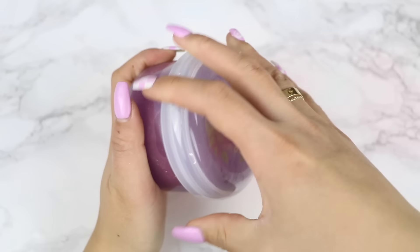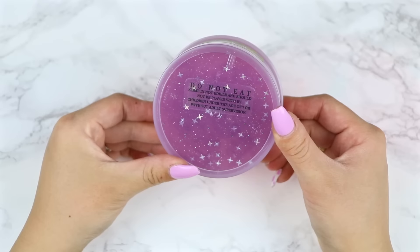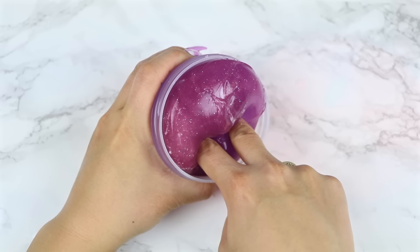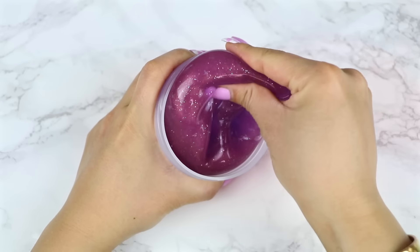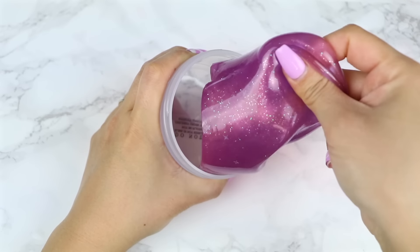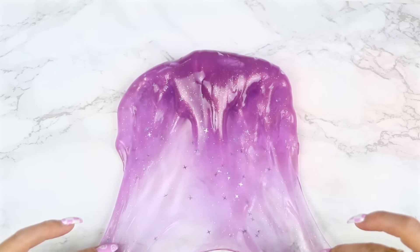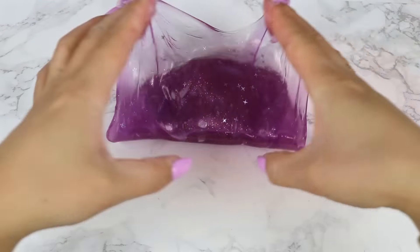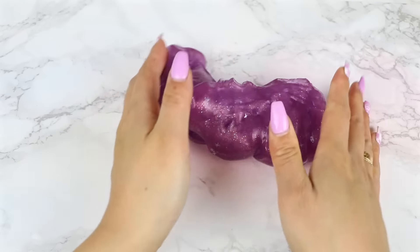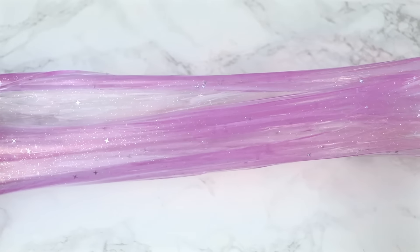Here's the extra slime they included. I believe these jars are all 7-ounce containers and they came with a dome-shaped lid, which is really nice for when slimes inflate. This is a pretty purple clear slime filled with iridescent glitters and hollow star glitters. It's so thick for a clear slime — I'm pretty sure they use a different clear glue which makes the slime feel a little bit different.